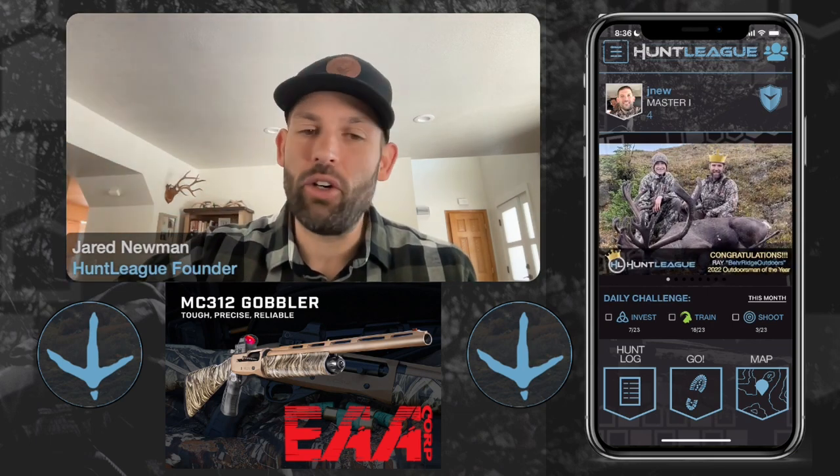Hunt League is a mobile app that works as a field journal. When you're out in the field, you can log and record all the details of your hunt. It grabs your timestamp, GPS location. You can add picture, video, audio, notes, and way more. With everything you log, there's a point system attached to it, so you have the ability to earn points which then allows you to connect and compete in leagues.